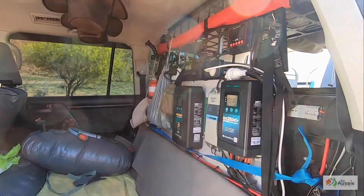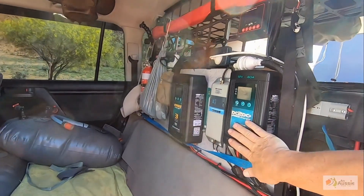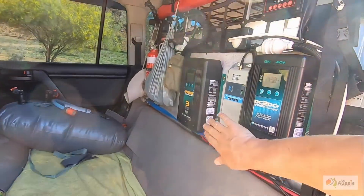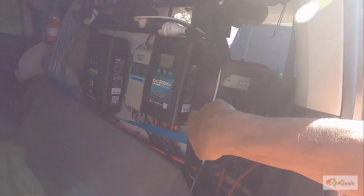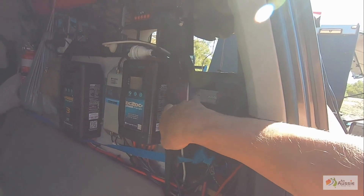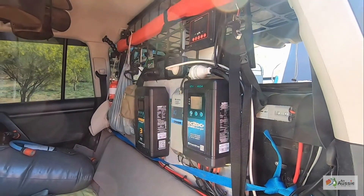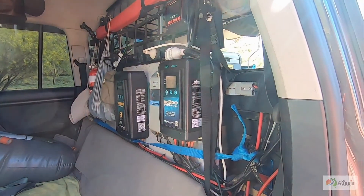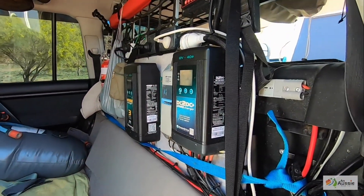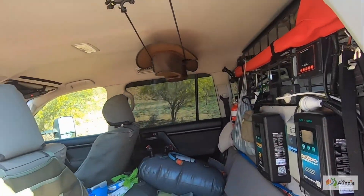In terms of power for the car, it's again an Enerdrive system — DC-DC charger, AC-DC charger, a Cel-Fi in the middle, and an inverter under here as well. There's a 125 amp-hour lithium battery in the back. I like lithium because it charges so much faster than AGM, weighs a fraction of an AGM, and it discharges a lot lower so it runs for a lot longer. I know it's a lot more expensive, but all in all it seems far more worth it.